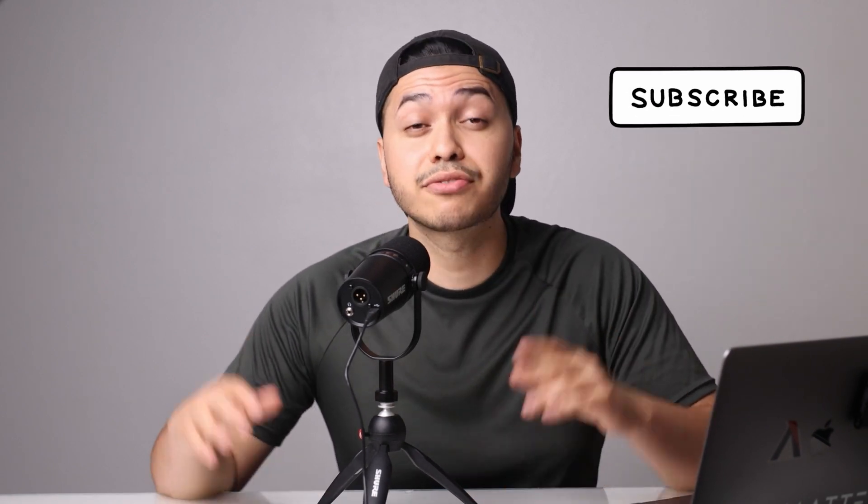If you're digging RT2 and want to know more about it, don't forget to hit the like button and subscribe to the channel. Thanks for hanging out with us today, and we'll catch you guys in the next video.